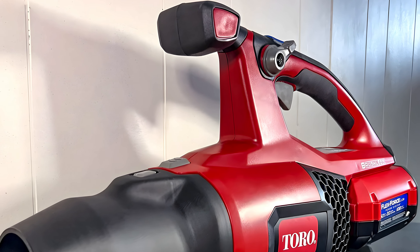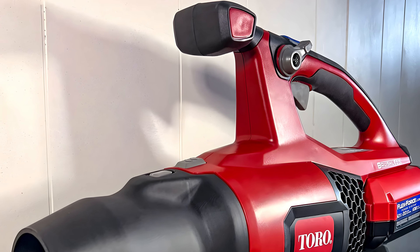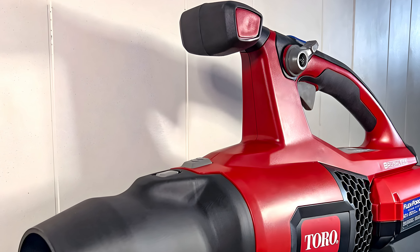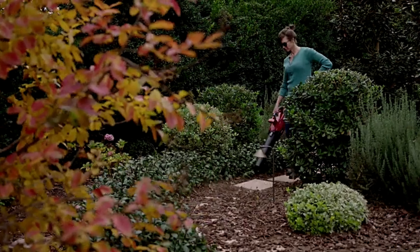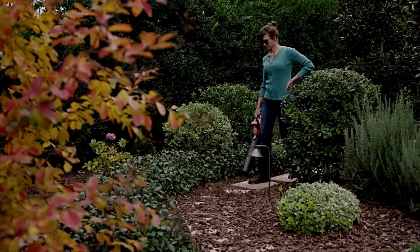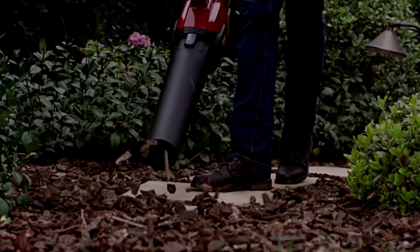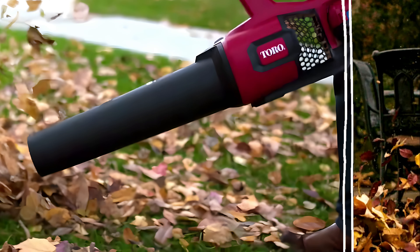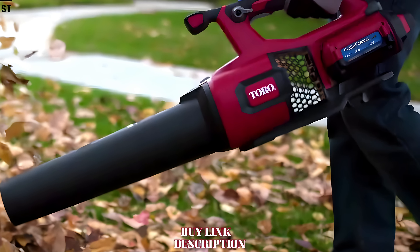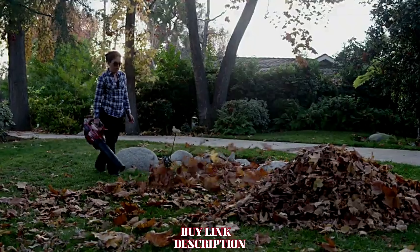Performance-wise, the Toro PowerPlex brushless blower excels in various conditions, easily handling leaves, grass clippings, and light debris. The adjustable speed settings give users flexibility, allowing for delicate tasks and more robust clearing efforts. Its noise level is relatively low, especially when compared to gas-powered models, making it a great option for residential areas. Overall, the Toro PowerPlex is a well-designed, efficient tool that effectively combines power and user comfort, making yard maintenance a breeze.